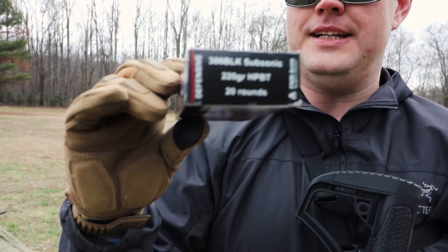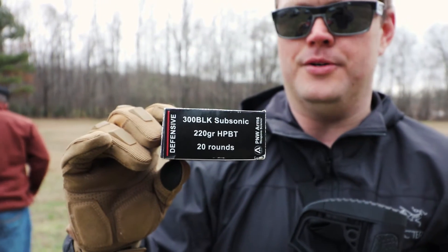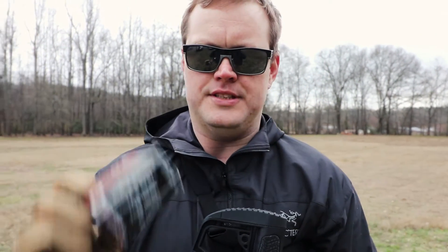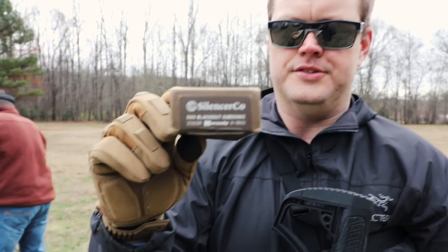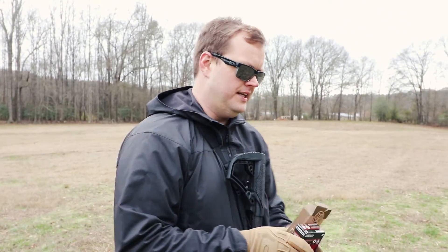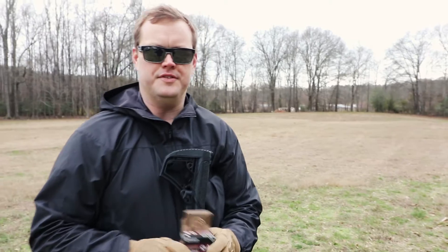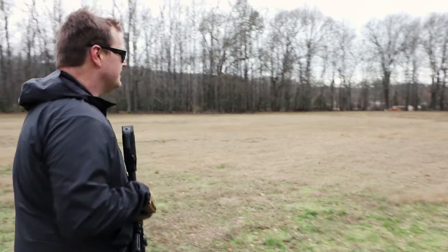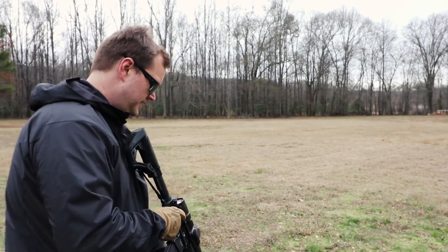We're gonna shoot first the 300 Blackout subsonic from PNW Arms — that's a 220 grain round. Then we're going to go with Silencer Co's house ammo, also 300 Blackout subsonic, which is a 208 grain. We'll do five rounds of the 220 first, just to give you a feel, and then we'll switch and do five rounds of the Silencer Co. I think we can get on target as well.